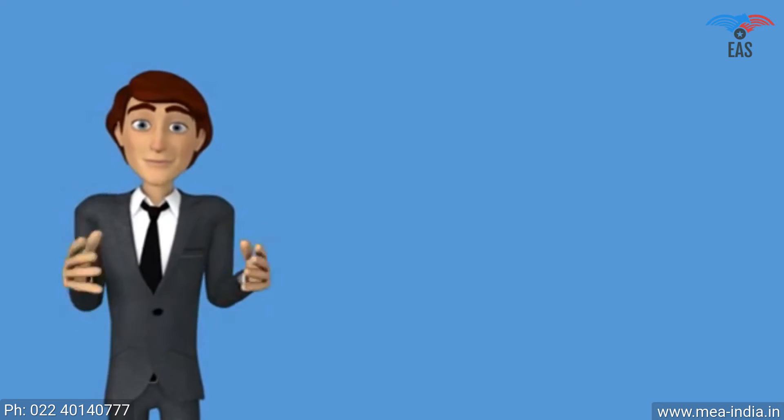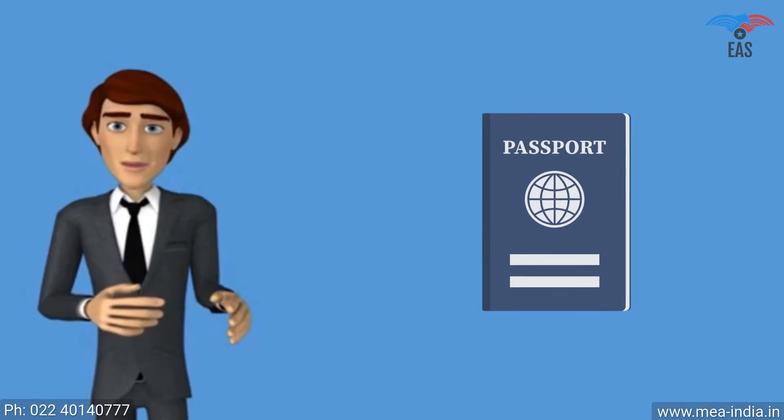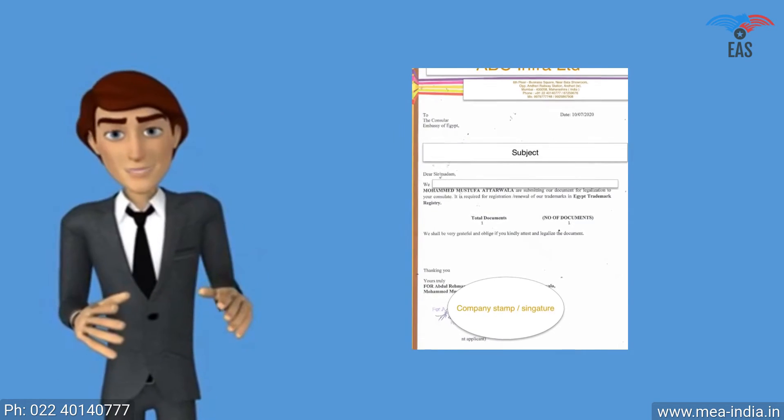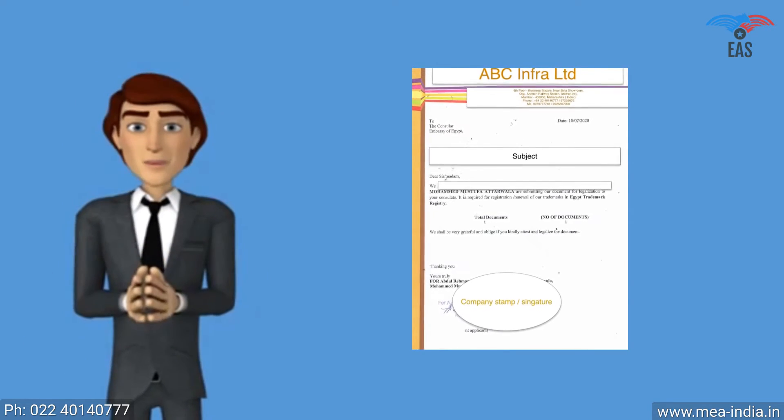For original documents requiring apostille: as supporting documentation for personal or educational documents, a civil ID copy is required, such as a passport copy or driving license copy. As supporting documentation for business documents, a company covering letter is required, which should be addressed to the Ministry of External Affairs.